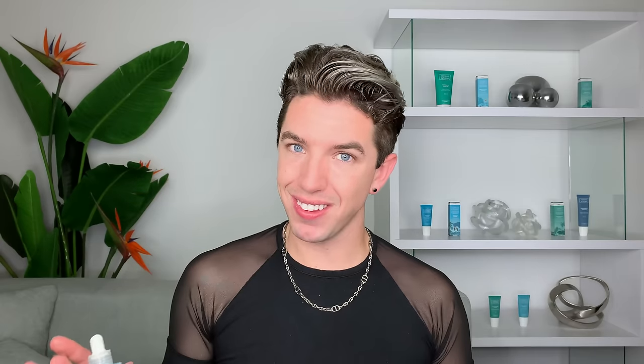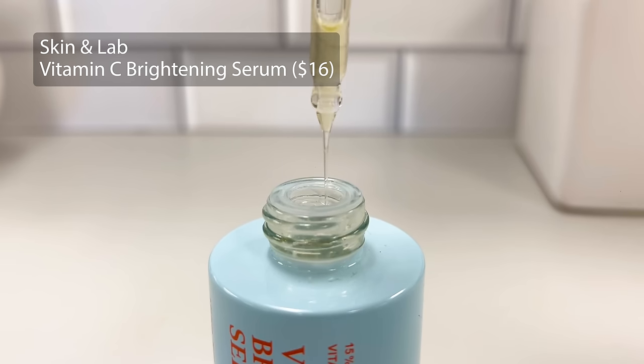Another one which I haven't talked about for a while is the Skin and Lab Vitamin C Brightening Serum. I used this one a while back and I remember really liking it, particularly if you're someone who wants to fade hyperpigmentation, protect your skin throughout the day, or help fade dark spots. Vitamin C is great for all of that. It has a 15% concentration but is still pretty gentle on the skin, and it has a form of vitamin C that is protected against air and light exposure.